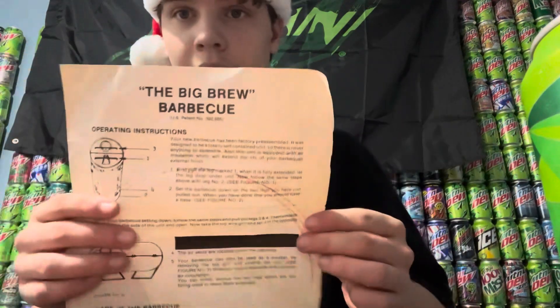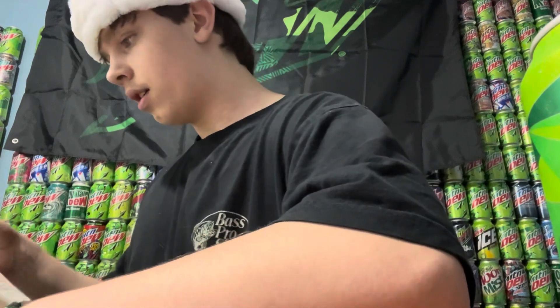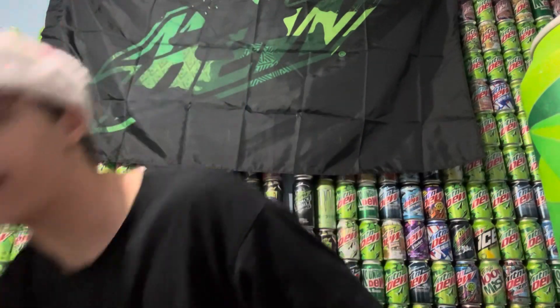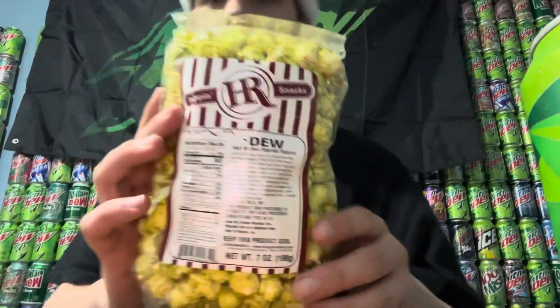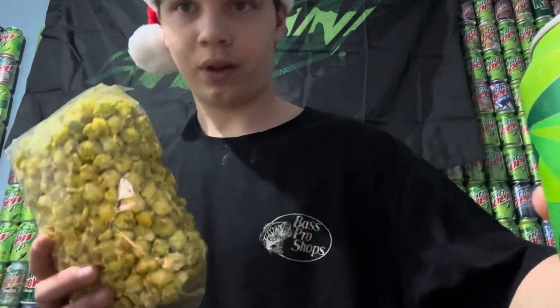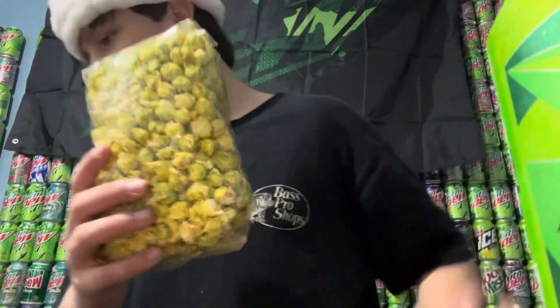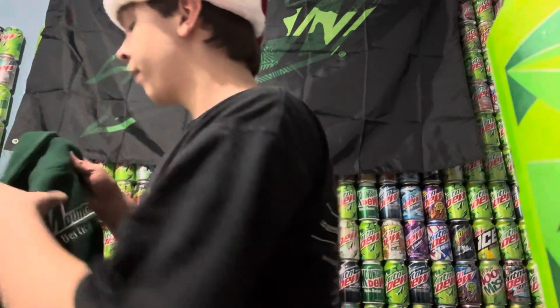The manual looks pretty old so I'm guessing it's from the 80s, but I'm not sure what year — I'll have to look that up. I'm going to be making another video right after this trying Mountain Dew flavored popcorn. My neighbors got me this — look at it, it even looks like Mountain Dew! I'll be making a review on that.